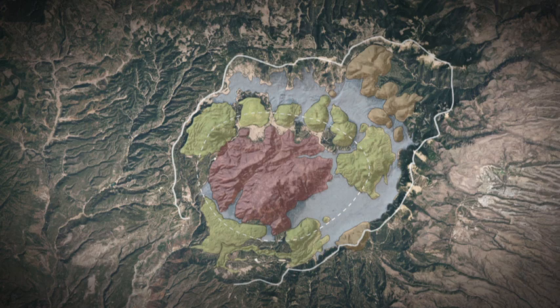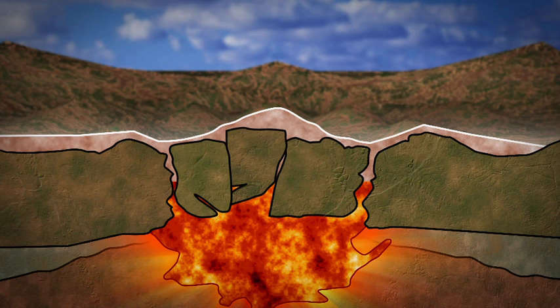A type structure is the base model used to describe a concept. The Valles Caldera is used as that defining structure for all volcanic calderas in the world.